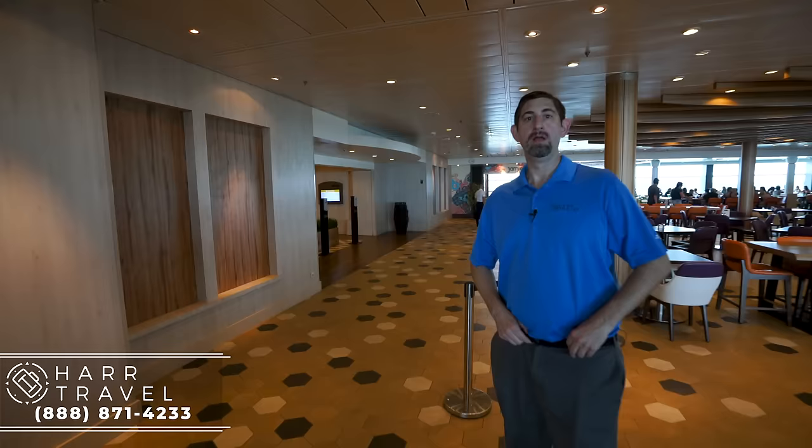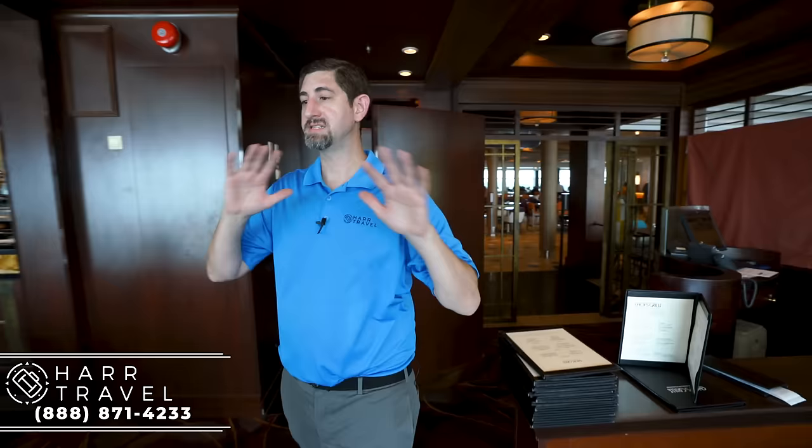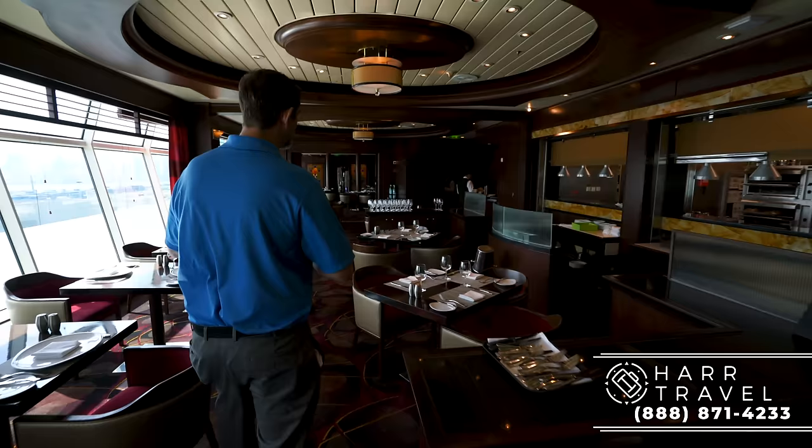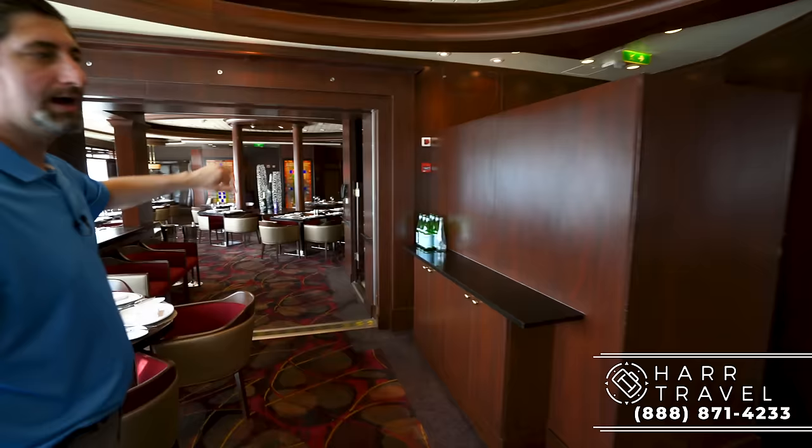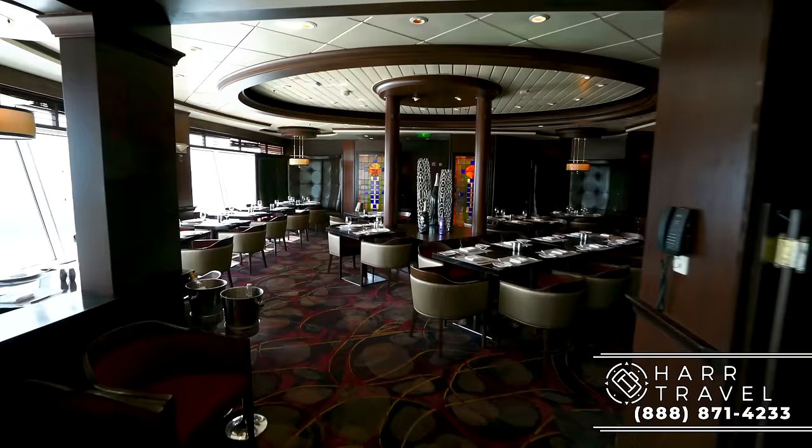Now we're headed into Chops, which is also in the Windjammer complex. Chops is, I think, the very original Royal Caribbean International specialty restaurant. It is a steakhouse — an unapologetic classic American steakhouse. They updated the decor completely with the renovation. There are great different spaces: large tables in the back, booths, two-tops, fives and sixes. It's great whether you're traveling just the two of you or with your whole family.